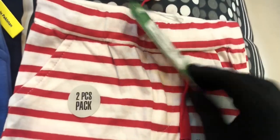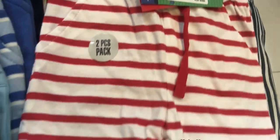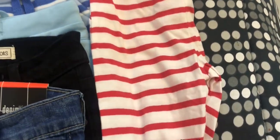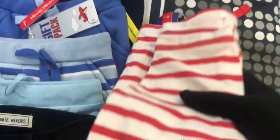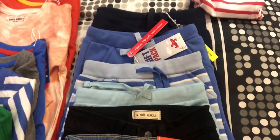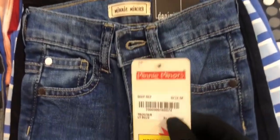There are different patterns available at the outlet. This is a lined trouser with strings, so you can adjust the waistband if the trousers are loose or tight.